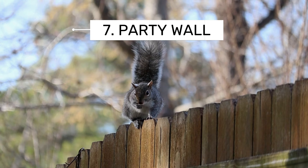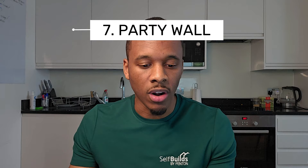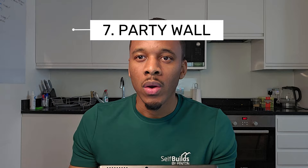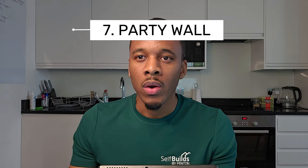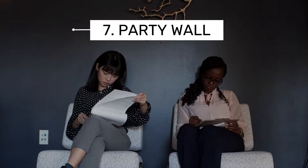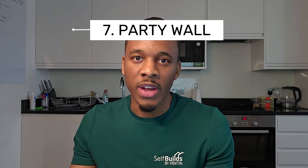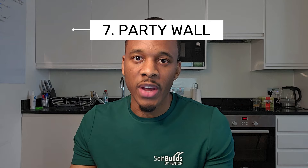Number seven: party wall agreement and neighbour condition survey. Party wall agreements are to notify your neighbours that you're going to be carrying out significant work and make them aware of working times etc. The neighbour condition survey is important but not many people do it — you get a survey for both neighbouring properties to assess the current condition of the boundary on their side, so that if there's a potential claim that your build damaged their property, you're covered. Without it, there's no way to confirm or deny responsibility, and you could end up tied up in court.